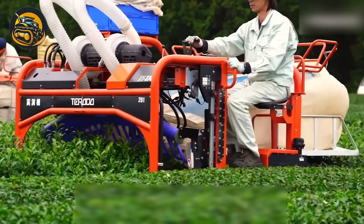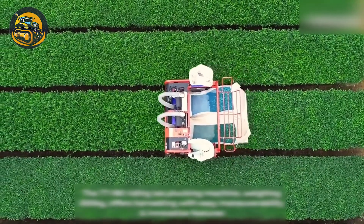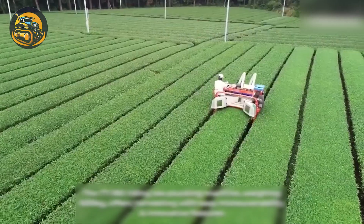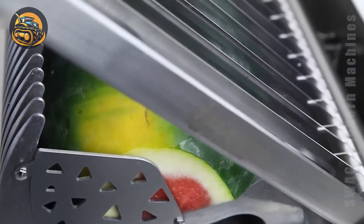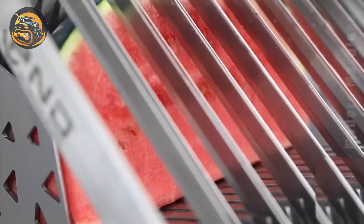Equipped with a generous 1.6-cubic-meter container, the TVXC Tea Leaf Picking Machine ensures swift and accurate harvesting. This smart, space-saving tool lets you cut unpeeled watermelons into perfect pieces with ease.